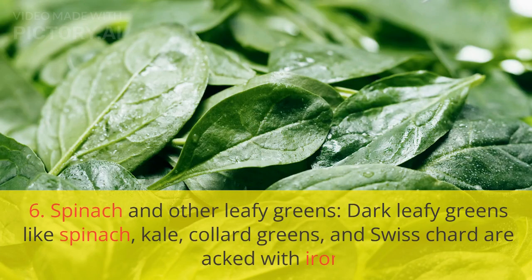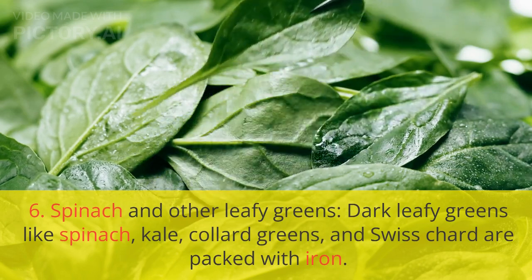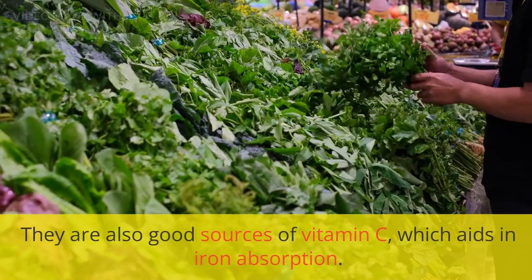6. Spinach and other leafy greens. Dark leafy greens like spinach, kale, collard greens, and Swiss chard are packed with iron. They are also good sources of vitamin C, which aids in iron absorption.